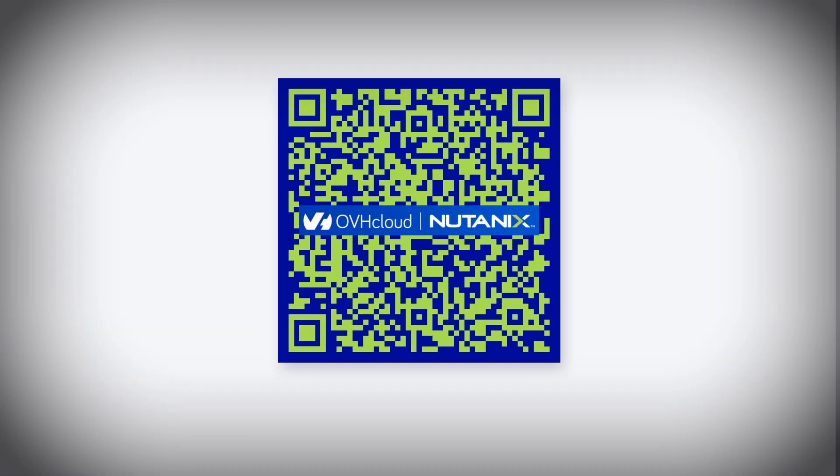For a custom demo or a quote, just scan the QR code. Save the date — we will see you on the 2nd of February at the Cité de Sciences et de l'Industrie in Paris for the first edition of the Very Tech Trip.